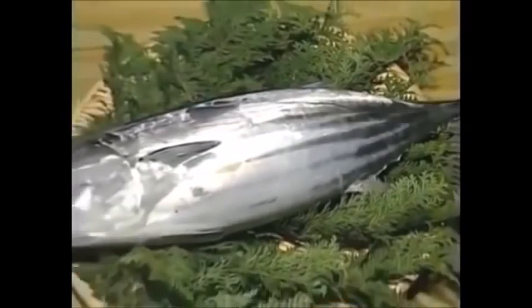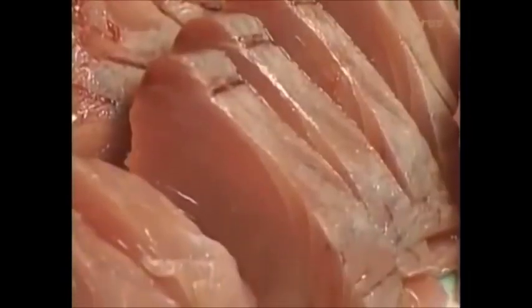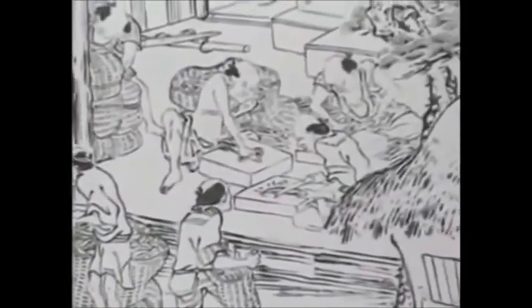Katsuobushi, or skipjack tuna, is known to have been eaten in Japan as far back as the 5th century. This fish is an important source of protein in the Japanese diet. Because the flesh of this fish is very soft and spoils easily, it wasn't easy to transport to inland areas. So over the centuries, techniques were developed for preserving the katsuobushi by drying it. Blocks of katsuobushi similar to those used today first began to be made during the 17th century. The technique was conceived for drying the fish by smoking them over a fire to give them greater flavor and aroma.